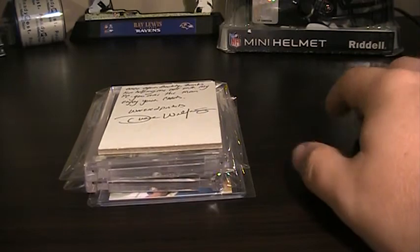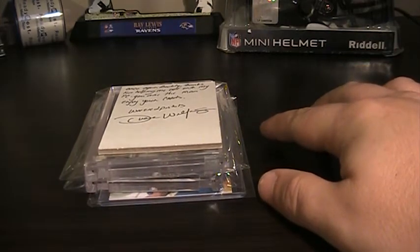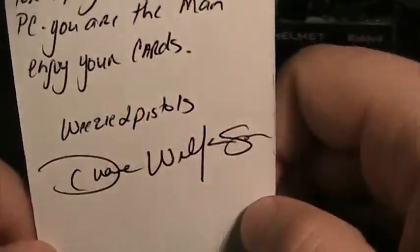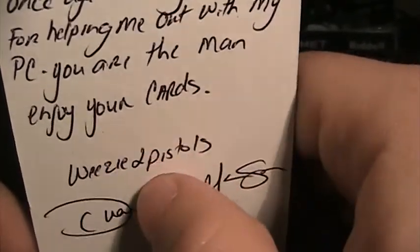What I wanted to share with you today is I have a one-package mail day from a trade I did over last week. This trade was with Dwayne, and his YouTube name is Wheezy2Pistols.